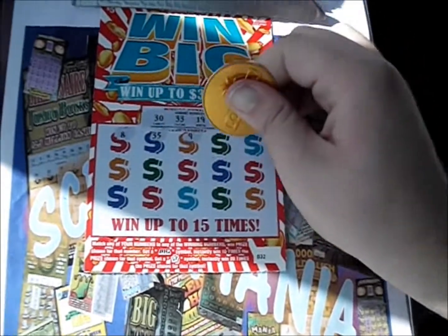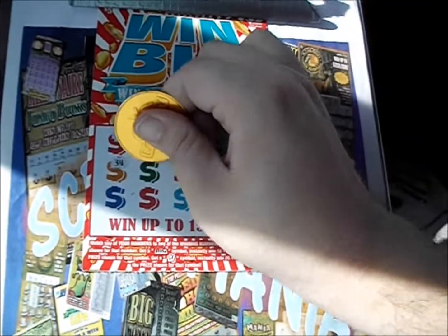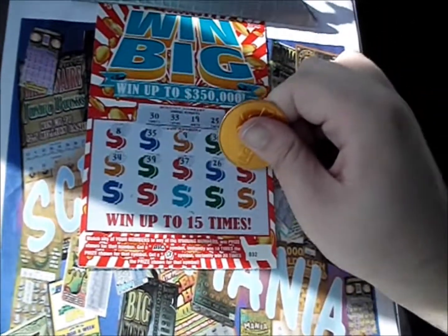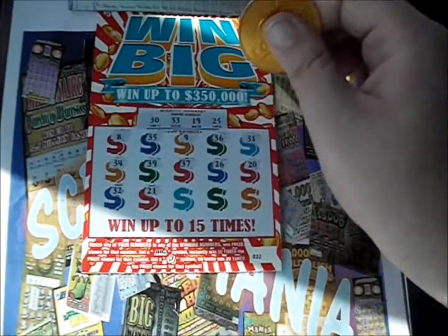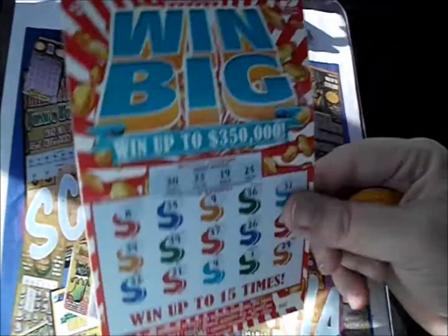We don't have a 35, plain 9, 36, 31, there's a 34, 39, 37, 26, 20, there's a 32, there's a 21, there's a 4, a 1, and a 29. Nothing on that one.